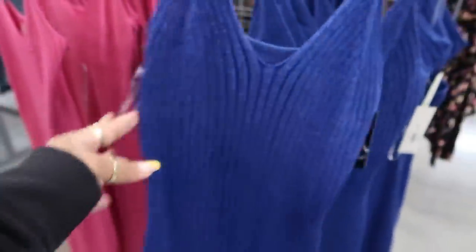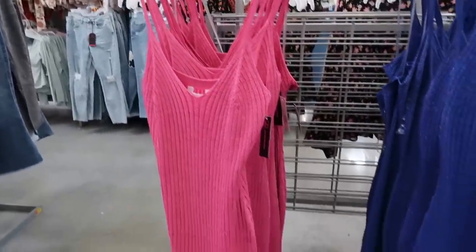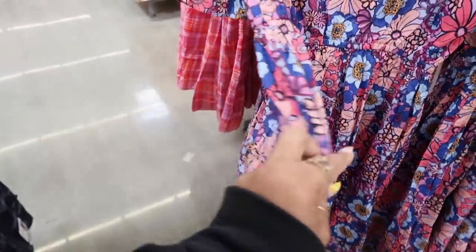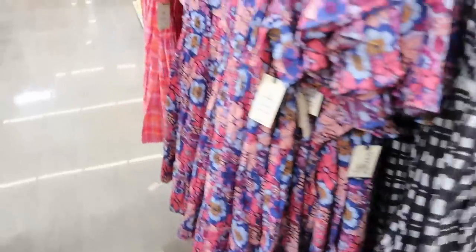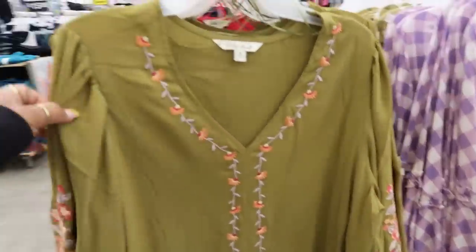They kind of have a sparkle to them — available in blue or pink. I think that's pretty. No pockets, but it's cute. You have that print, you have this one, or the black and white — they're all made the same with a little ruffle at the bottom.